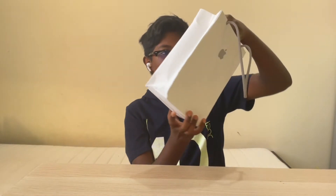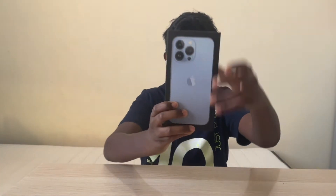Hey everyone, this is what I think here, and today I'm going to be unboxing the iPhone 13 Pro.